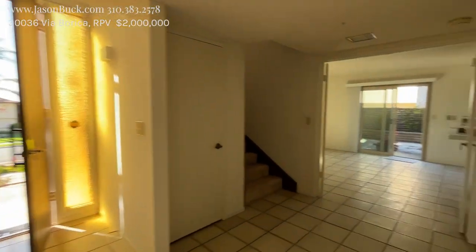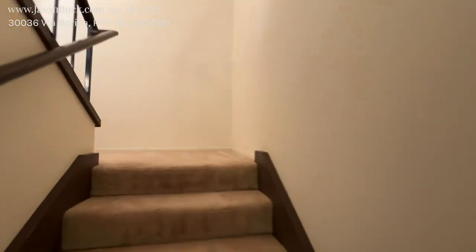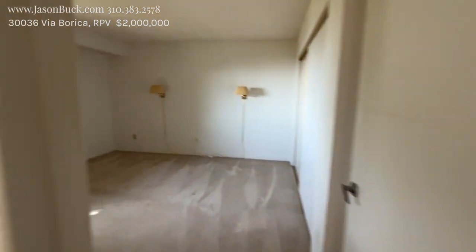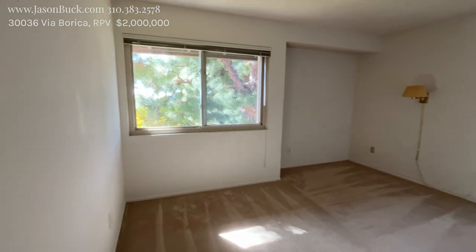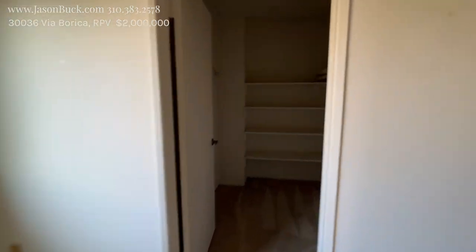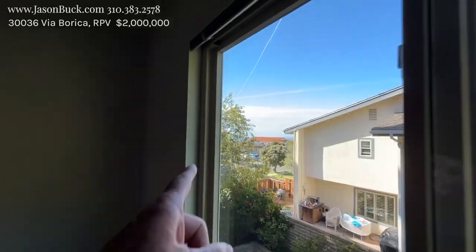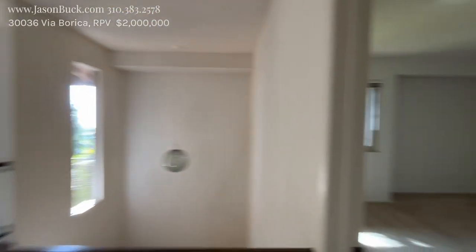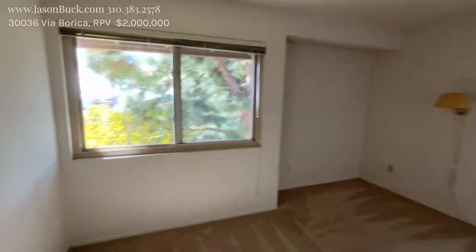Let's go look at some bedrooms. Up the stairs, we'll go left. Nice rooms up here — this one has a walk-in closet. You can see the ocean from here. It seems like there might be a pine tree partially blocking the view, but you can see it.